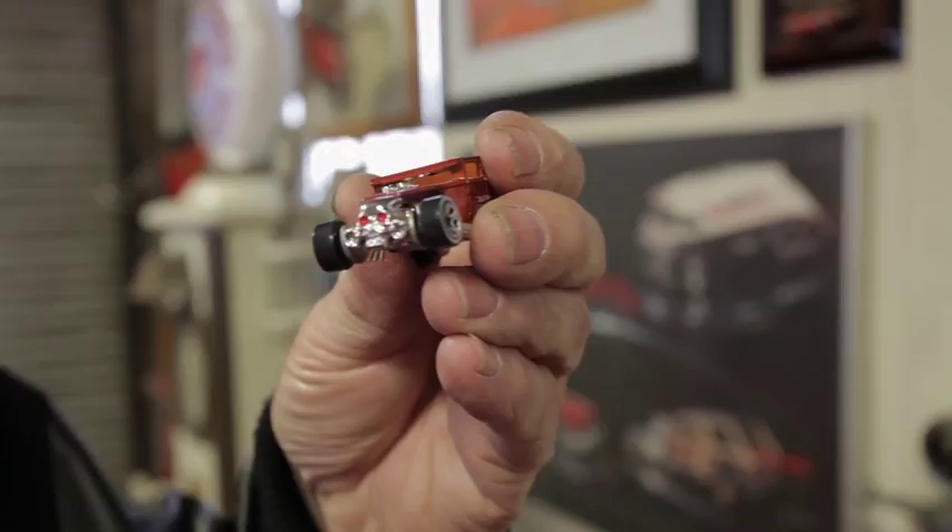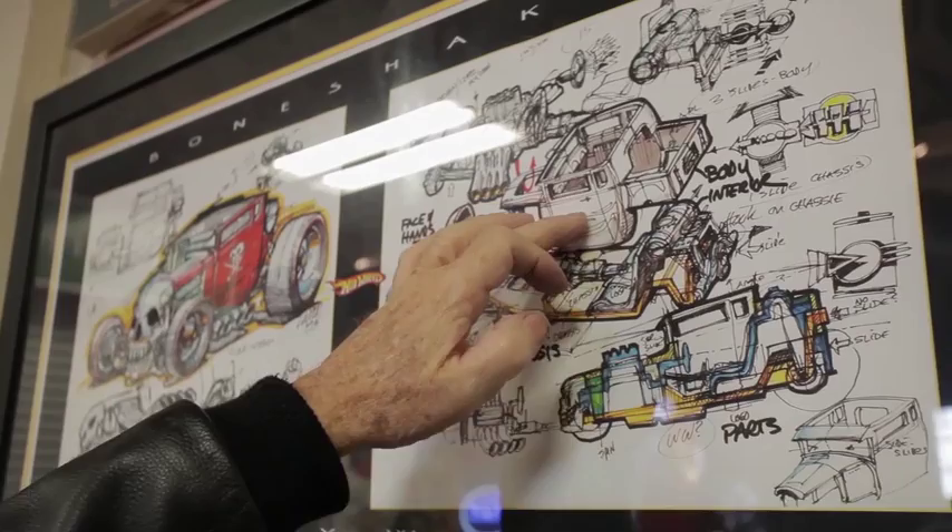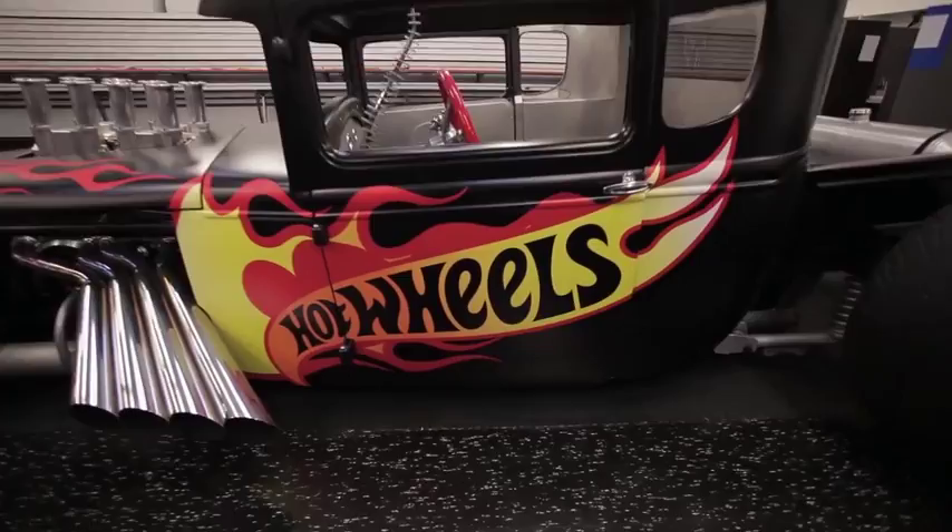This is the exploded view of the Bone Shaker — the engine, the body, the chassis, the interior. That's how you have to do a Hot Wheel. You have to think of all the parts you're going to show from just one piece. The engine, the skull, and the interior are all one piece. The Bone Shaker is a mean car.